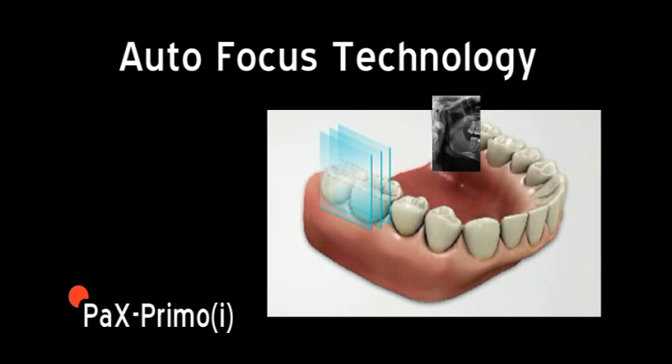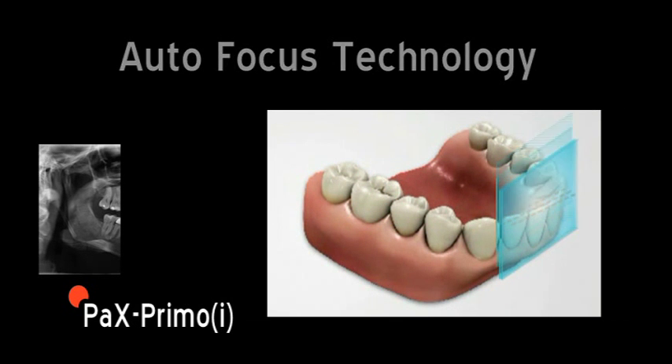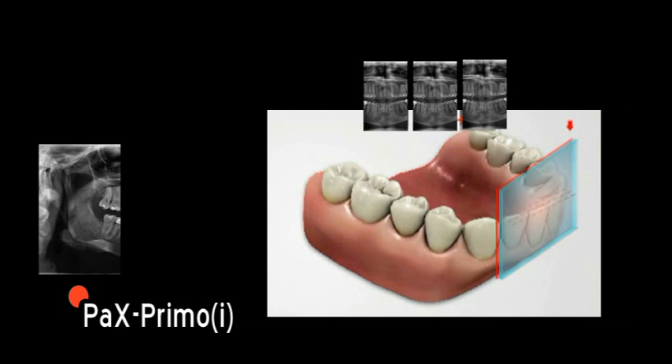The upgraded Primo-i features autofocus technology, which automatically selects the optimal image, compensating for improper patient positioning and irregular patient arch.